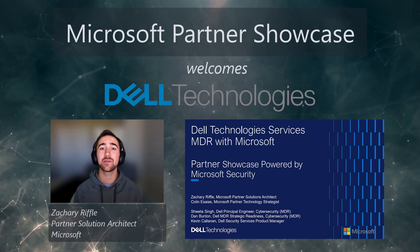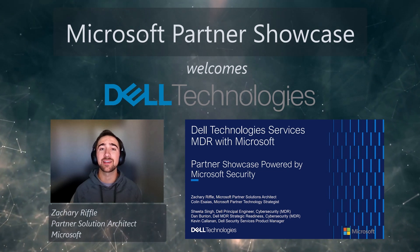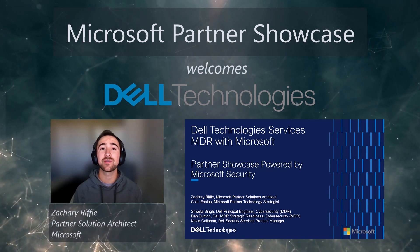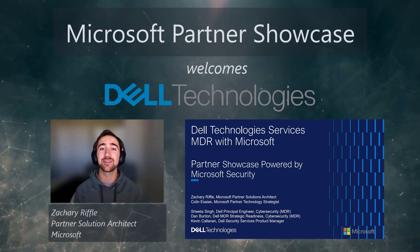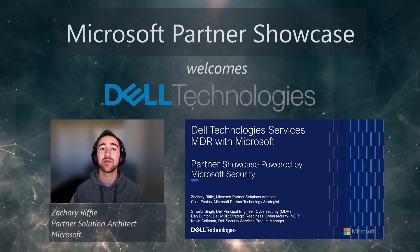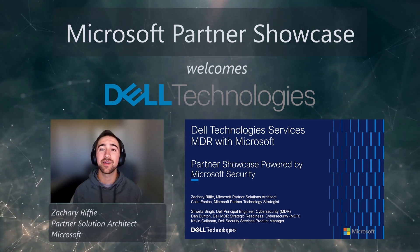In this Partner Showcase, we discuss Dell's robust security solutions, from procurement to tools deployment and configuration, or TDC, how they protect their customers with threat detection and response solutions, how they manage their 24x7 Global Security Operations Center, or SOC, how they scope new customers, and how they detect, investigate, and respond to alerts and incidents, all with a comprehensive demo.